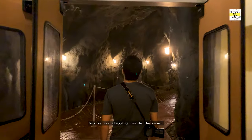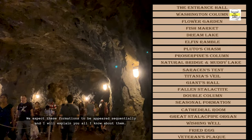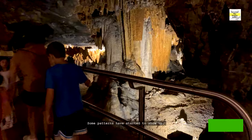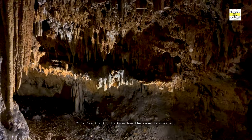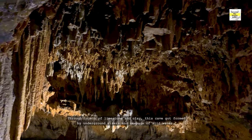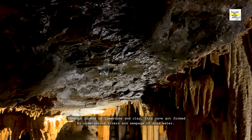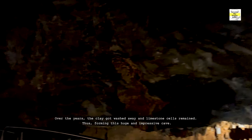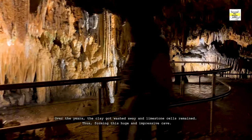Now we are stepping inside the cave. We expect these formations to appear sequentially and I will explain all I know about them. It's fascinating to know how the cave is created. Through layers of limestone and clay, this cave got formed by underground rivers and seepage of acid water. Over the years, the clay got washed away and limestone cells remained, thus forming this huge and impressive cave.